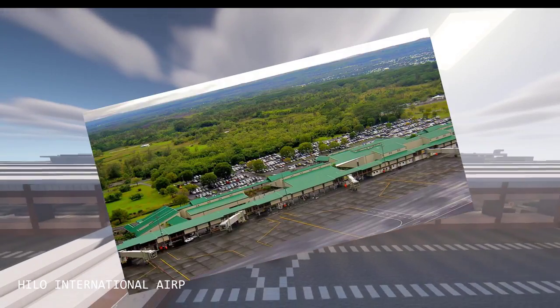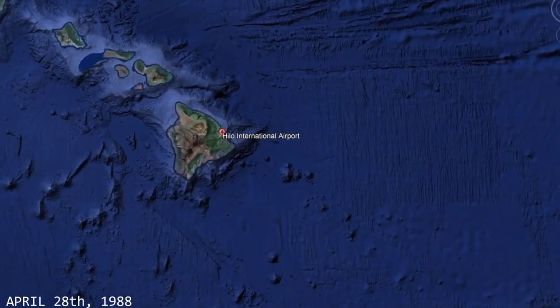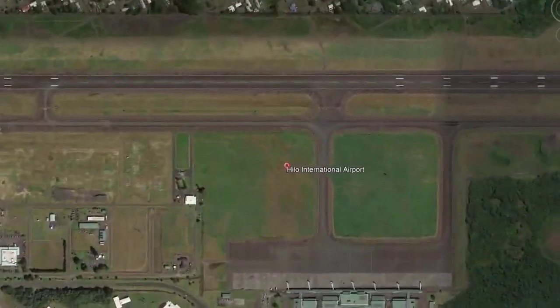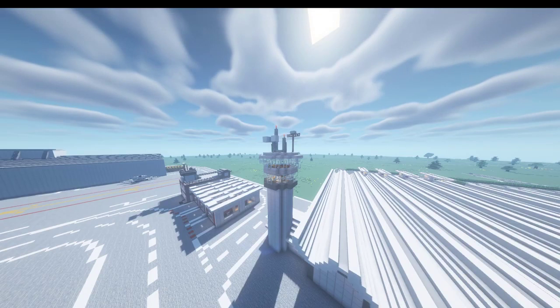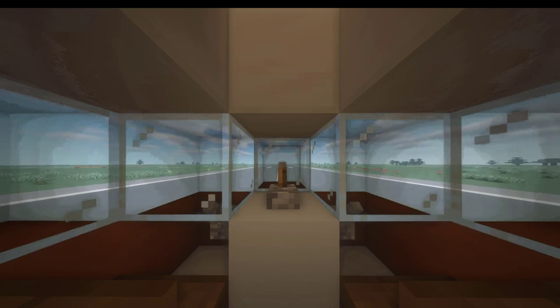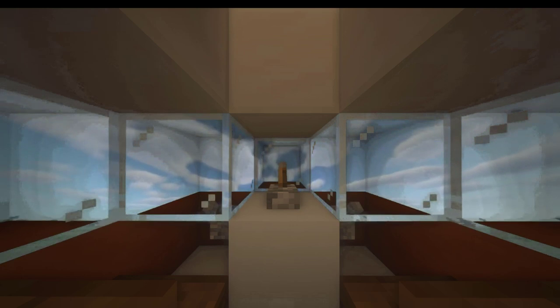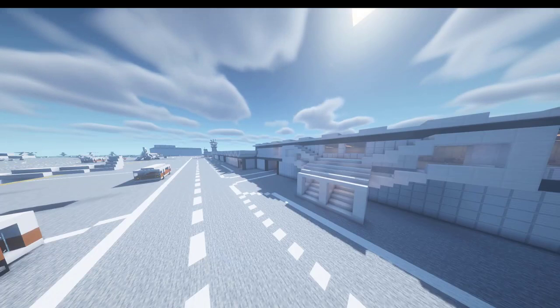This is the Hilo International Airport, serving as the international airport for Hilo, a small county of Hawaii, located on Big Island. It was just a regular day for the staff and passengers at Hilo.